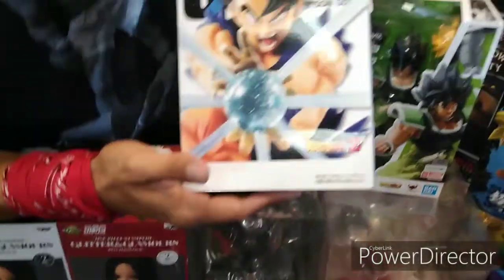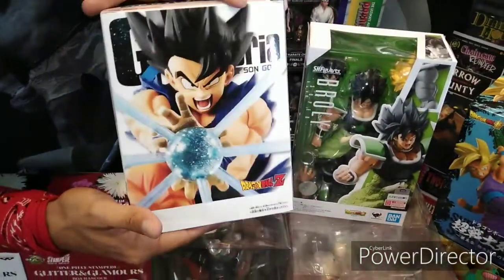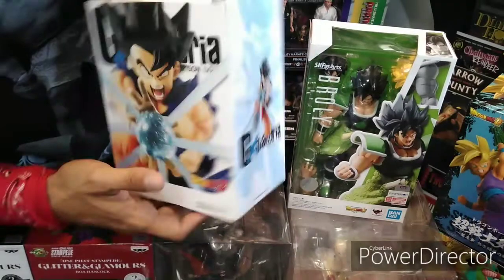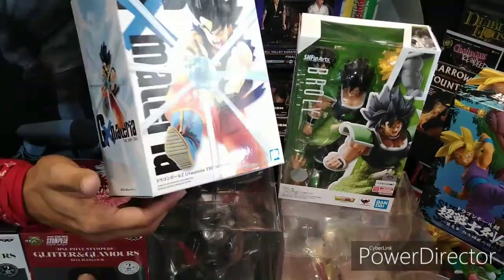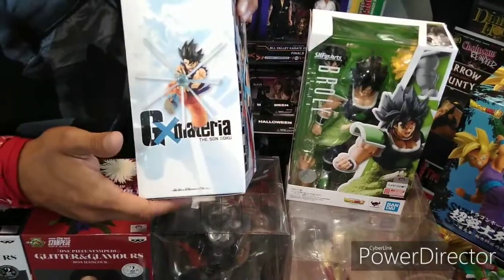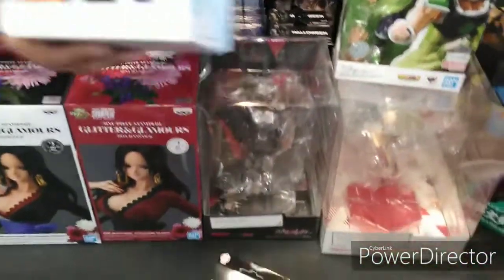And some more Dragon Ball Z statues. We got Son Goku here, very cool. He's doing his little blast effect there, so very dope. He's like posed up in the air too — like jumping in the air, that's pretty dope. There it is. Very cool man. So you already know, we got these in stock.